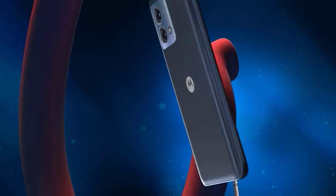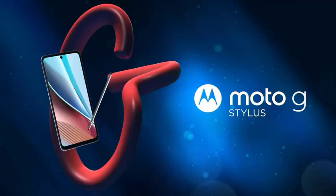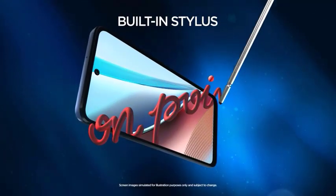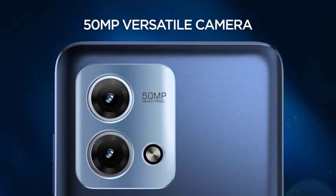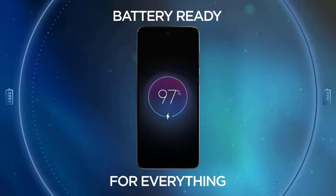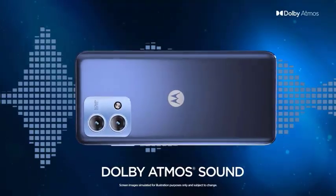The Motorola Moto G Stylus. Love to draw or take handwritten notes? This phone comes with a built-in stylus, perfect for on-the-go creativity. It also boasts a large display and a long-lasting battery, keeping you productive all day.